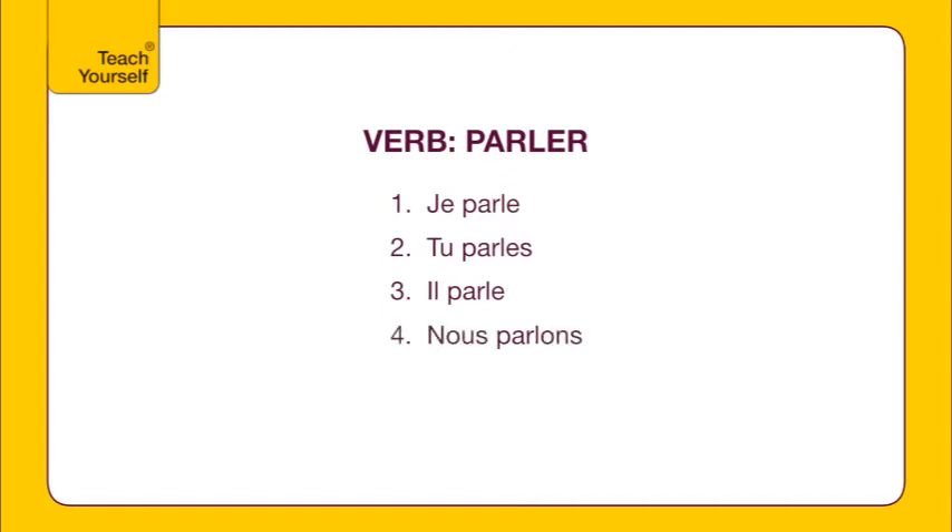4. For NOUS, add ONS. 5. For VOUS, add EZ. 6. For ILS or ELLES, add ENT, which is unspoken as well.